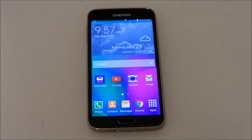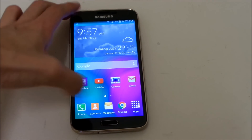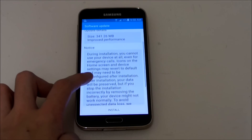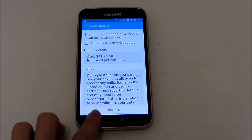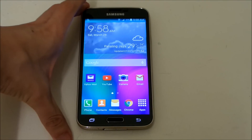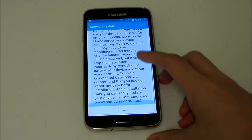All right guys, we are back with another video. Today I have the Galaxy S5, and I received another stability update. As you can see here, it's 341 MB. They say it's improved performance, but I hope they're going to fix the issues I'm having with this phone — specifically the lag in the multitasking UI. Let's see what this update does and if there are any major improvements.